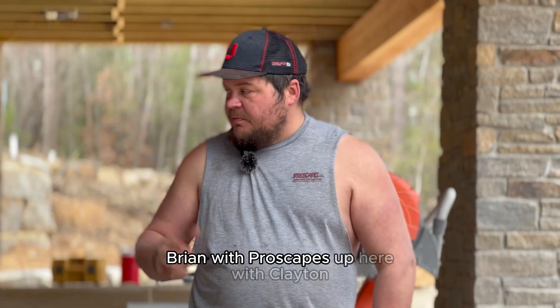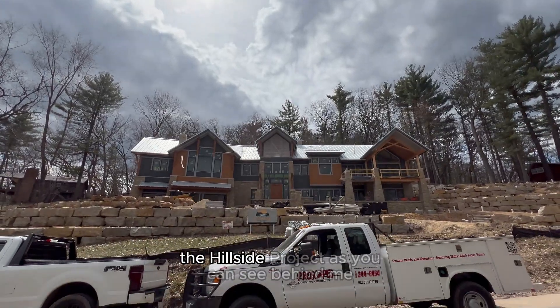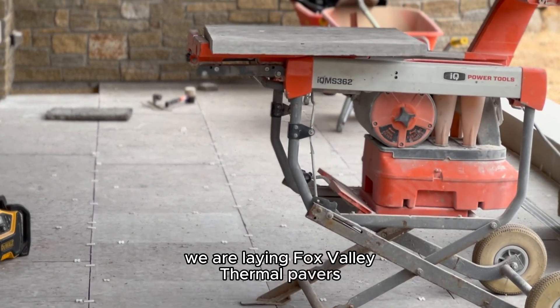Hi guys, Brian with ProScapes up here with Clayton. We're at our Wisconsin Dells residence — it's the hillside project. As you can see behind me, we are laying Fox Valley thermal pavers.